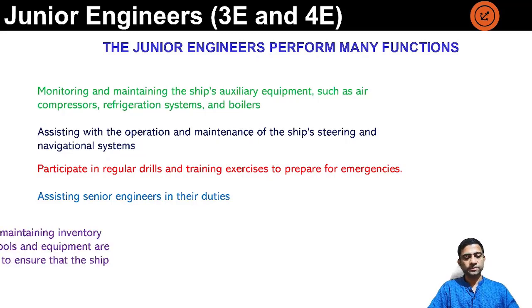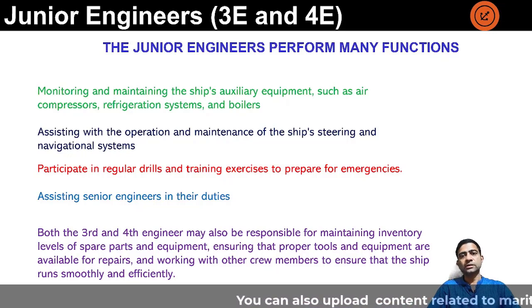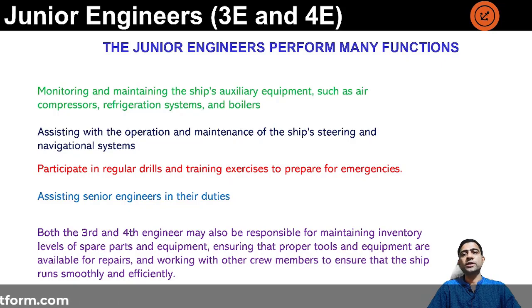Assisting senior engineers in their duties. Both third and fourth engineers may also be responsible for maintaining inventory levels of spare parts and equipment, ensuring that proper tools are available for repairs, and working with other crew members to ensure the ship runs smoothly and efficiently. They are part of the full engine room team — including ratings, junior engineers, second engineer, chief engineer, electrical officer, and fitter — and the whole team works cohesively to ensure all machinery operations and maintenance are carried out on time for the safe passage of the vessel from port to port.